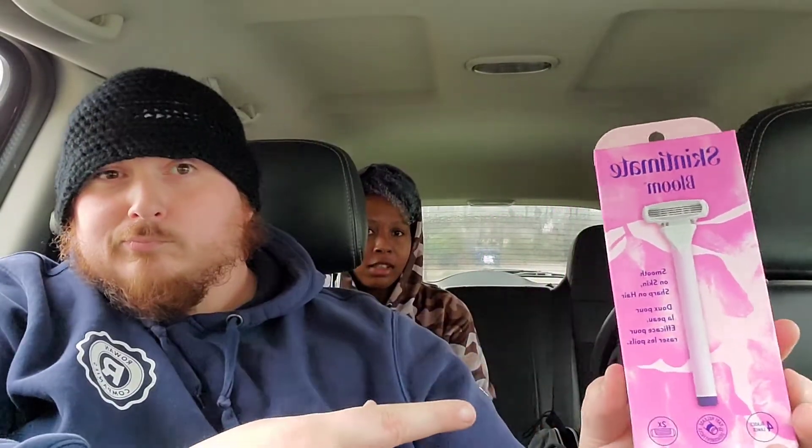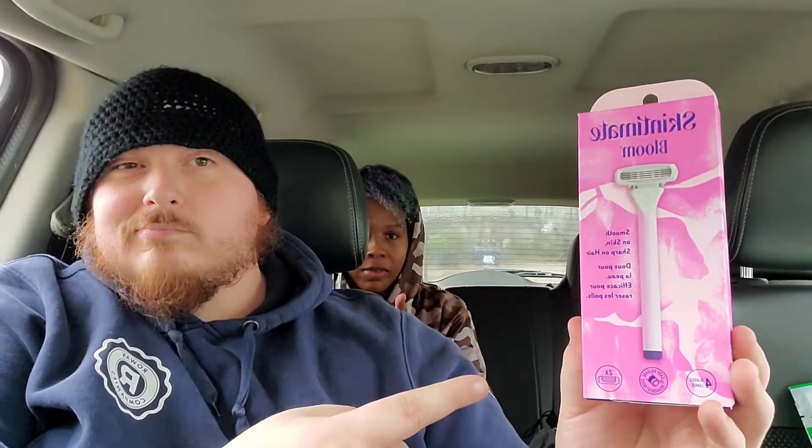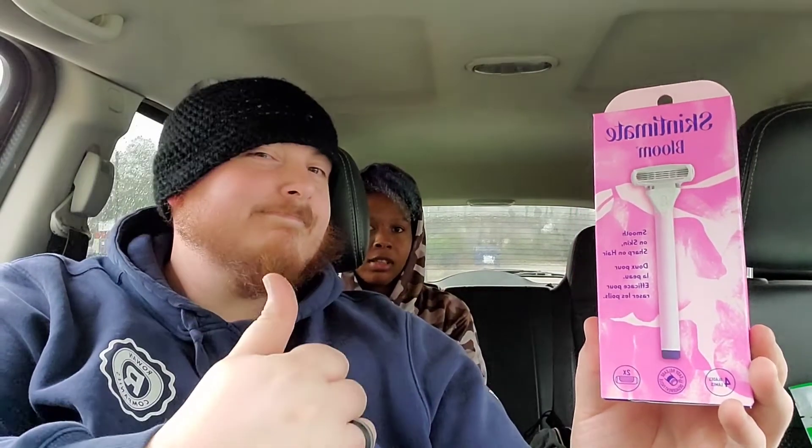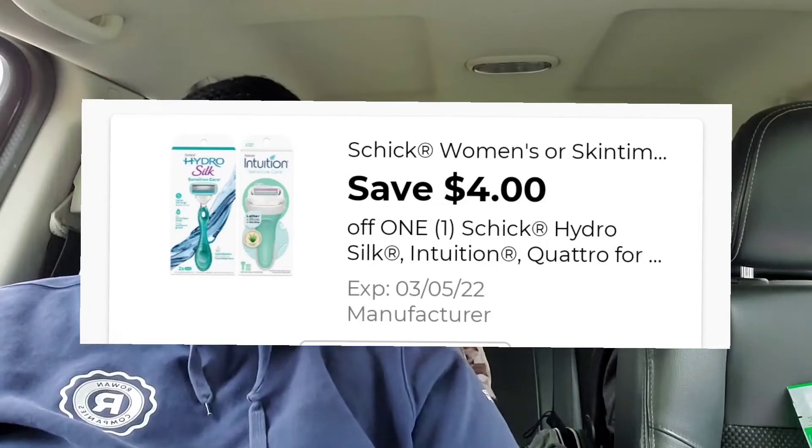The Skintimate balloon razor is $6 — it shows $8 but they are $6, so screenshot that or do whatever you need to do. It has a $4 off digital coupon. The refills are also $6, so if you don't see the razor you'll see the refills, and eventually you can get the other. There's a $4 off coupon — it's a high-value coupon — and it also has discounted versions.